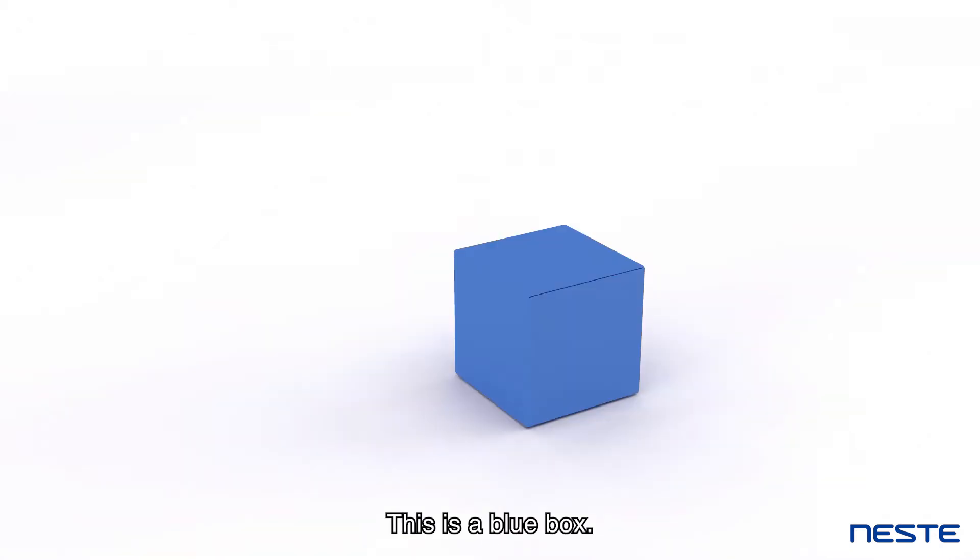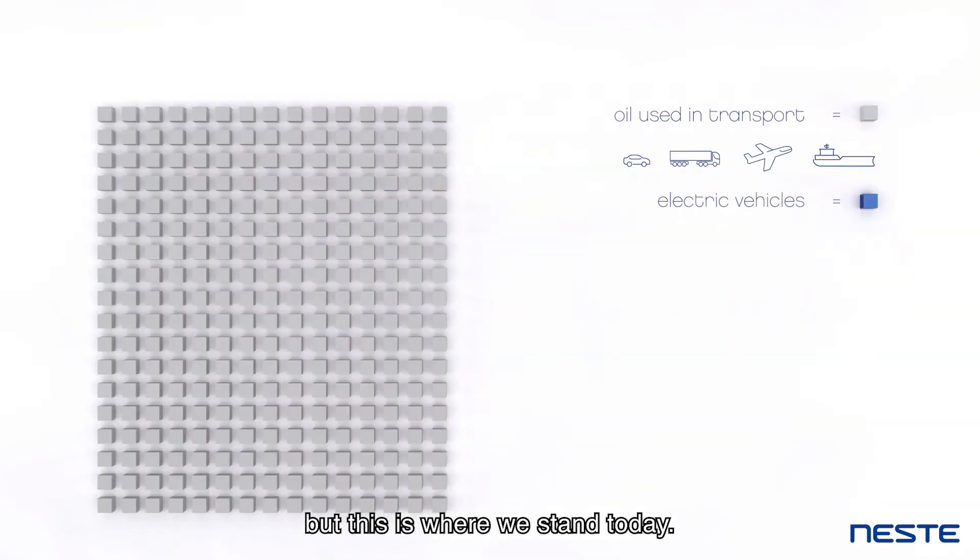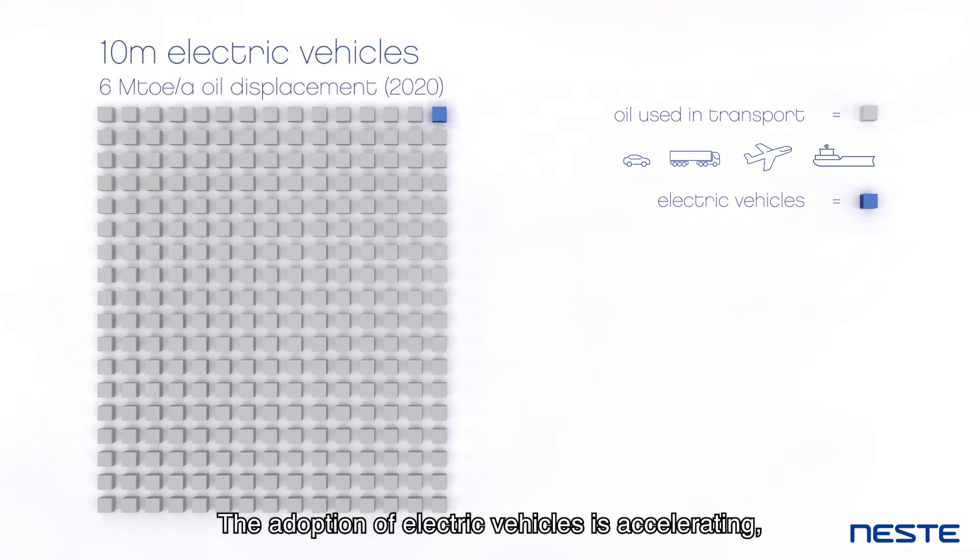This is a blue box. It represents the amount of oil saved by electric vehicles. But this is where we stand today. The adoption of electric vehicles is accelerating,